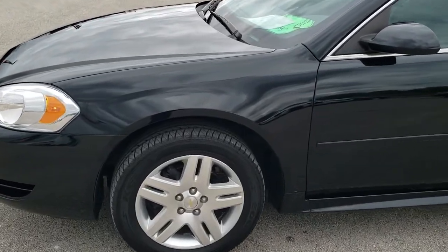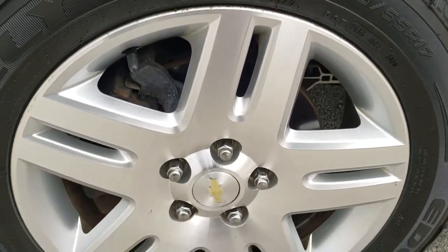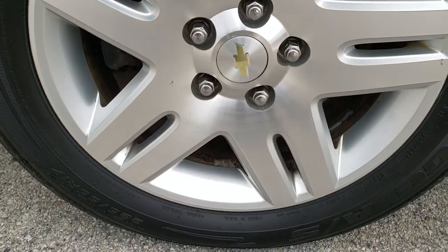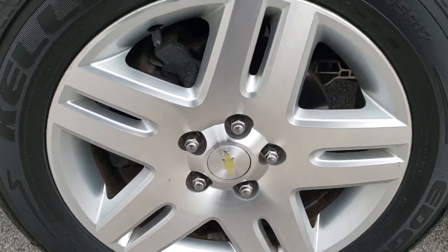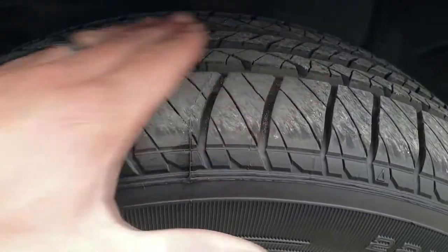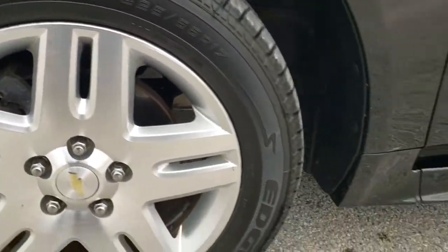If you want to check out all the photos on this car, in the upper right hand part of your screen there's a link right to our website — click that and check us out there. This one comes with the factory 17 inch painted alloy rims, and it has brand new Kelly Edge 225/55R17 tires on it, brand new all the way around — we put those on in our safety inspection.